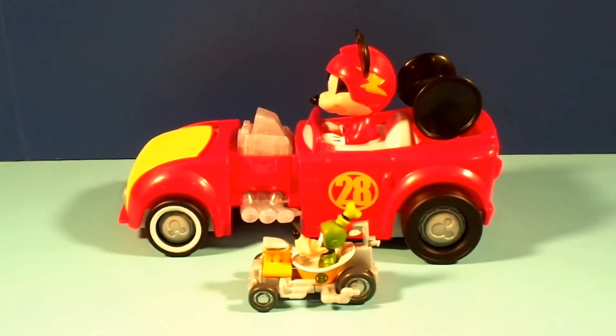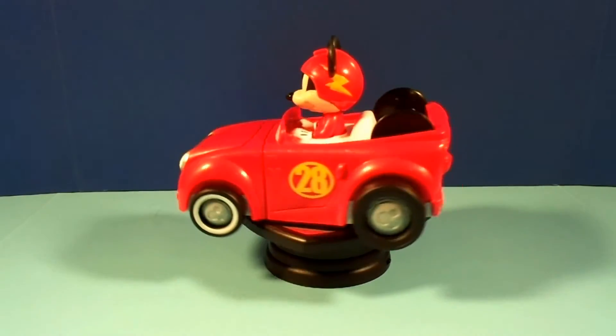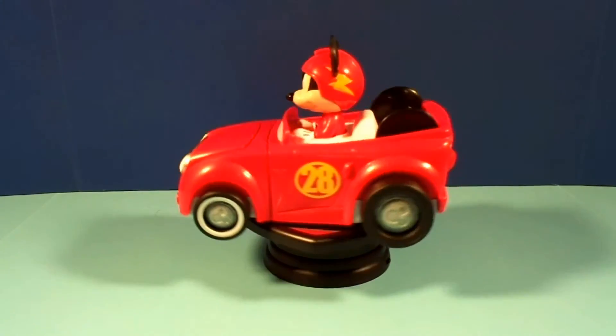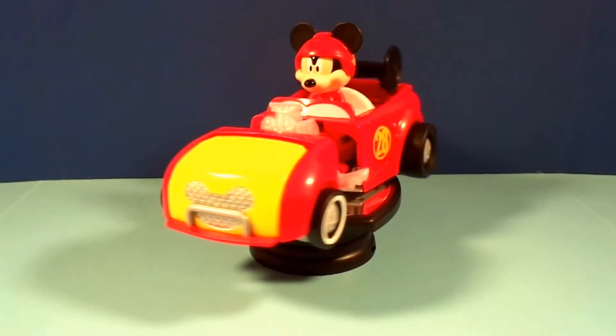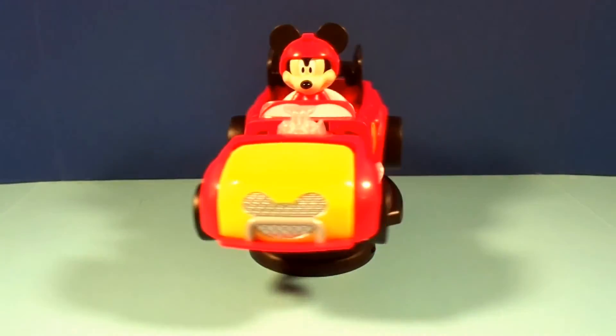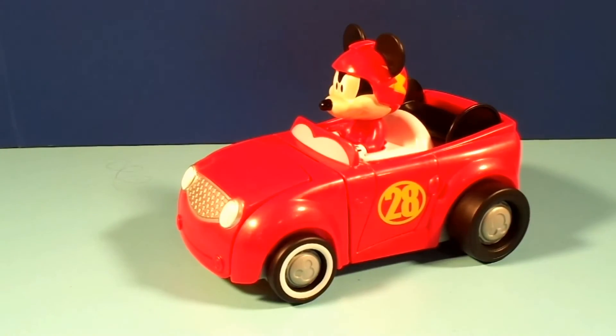Look at the size of those — that is just awesome! You know what? I think we're even gonna try to put him on the turntable — let's see if it works! I can't believe it worked! The turntable was strong enough to hold Mickey! What an awesome car!